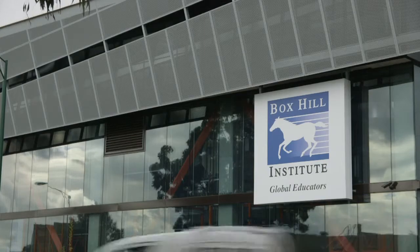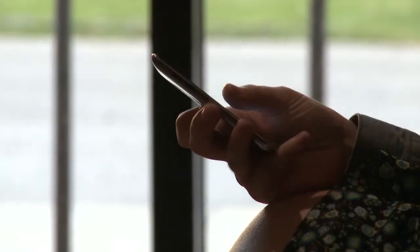Box Hill Institute is quite a diverse training provider. All of the degrees, as we start to put them fully online, are embedding Echo 360, which is a core part of our online learning strategy for higher education.